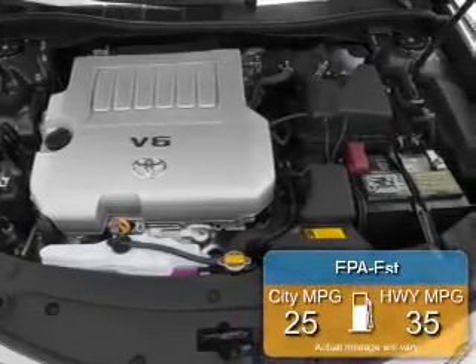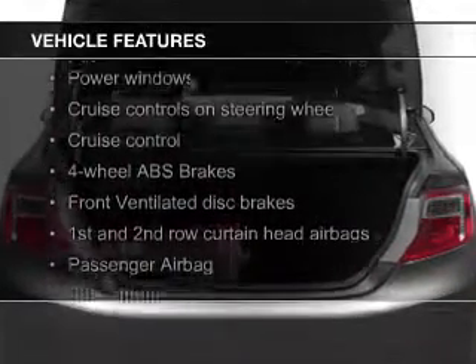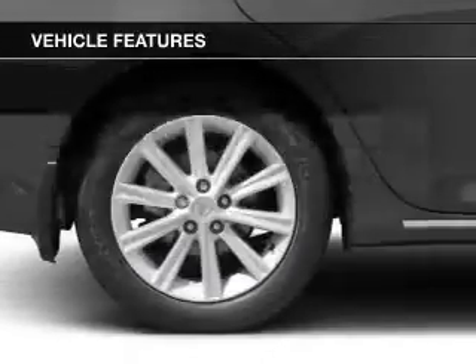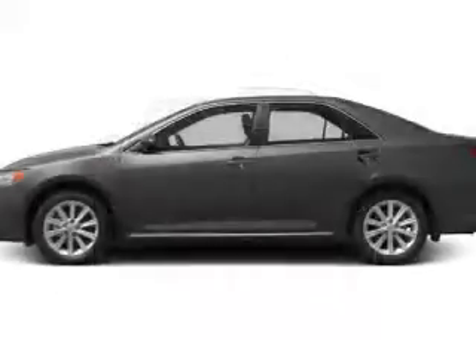Great fuel efficiency saves you money by requiring fewer trips to the gas station. The features include digital audio input, steering wheel controls, a tilt and telescopic steering wheel, cruise control, split rear seats, an MP3 player, privacy glass, air conditioning, power windows, and power mirrors.